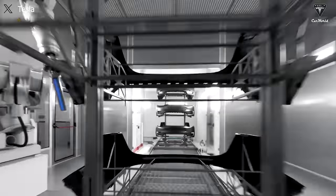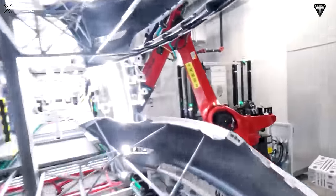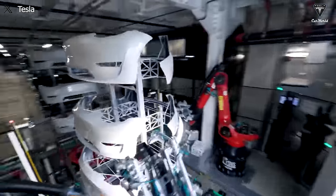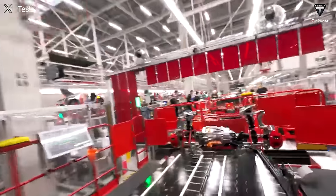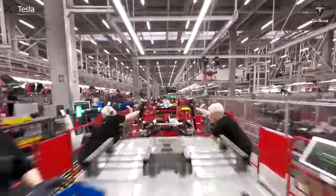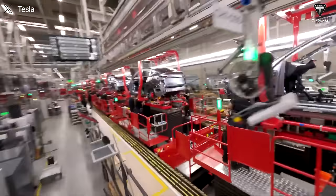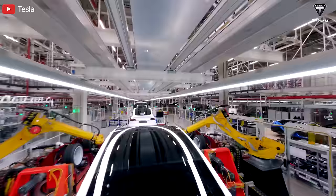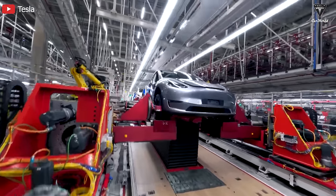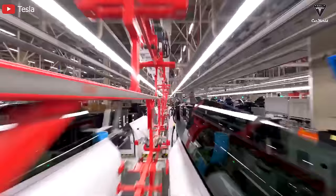Tesla says the change could reduce manufacturing footprints by more than 40%, allowing the carmaker to build future plants far faster and at less expense. If the new assembly process is successful, Tesla says it can slash production costs in half — key to delivering a cheap enough car to stoke demand that has slowed of late. Lars Moravi, Tesla's VP of Vehicle Engineering, stated that to scale the way they want, they have to rethink manufacturing again, and Musk emphasized this $25,000 car would represent a significant revolution.